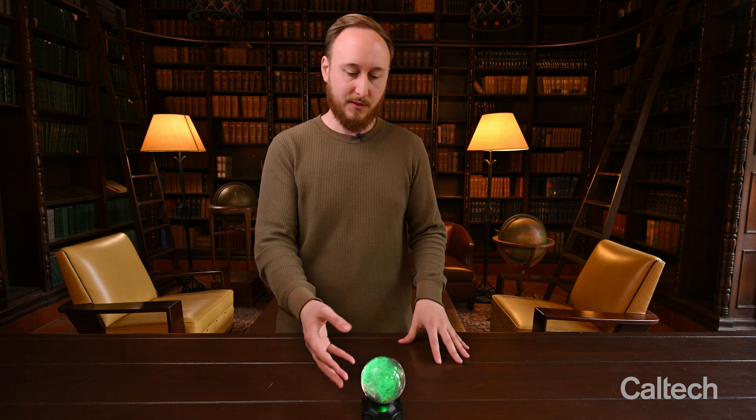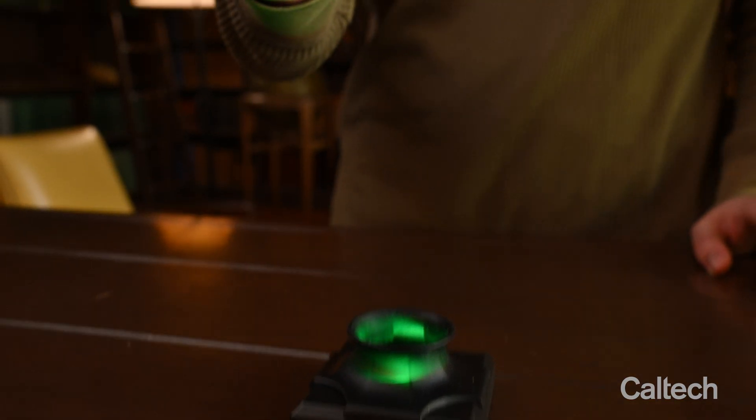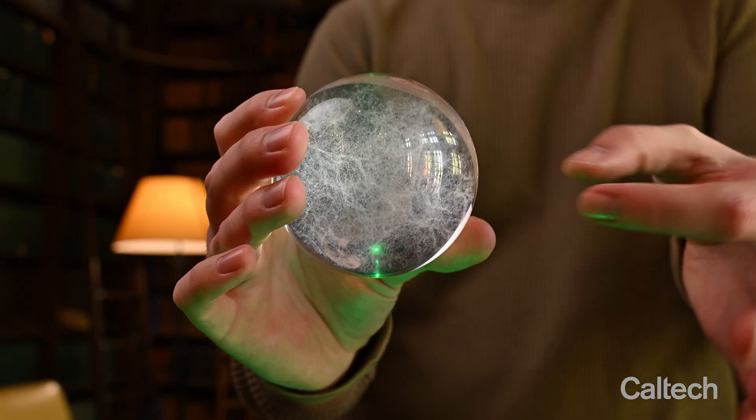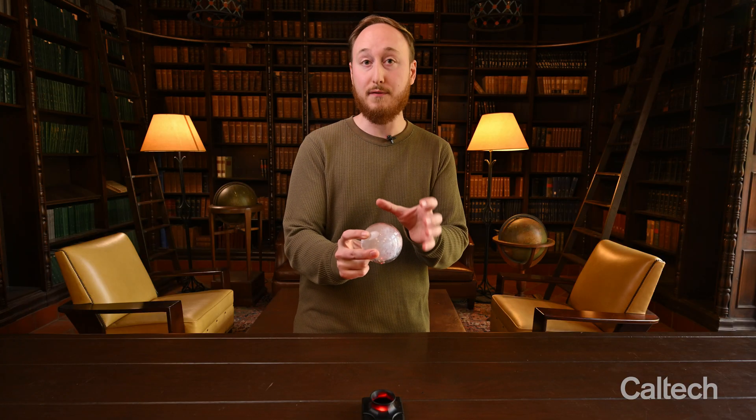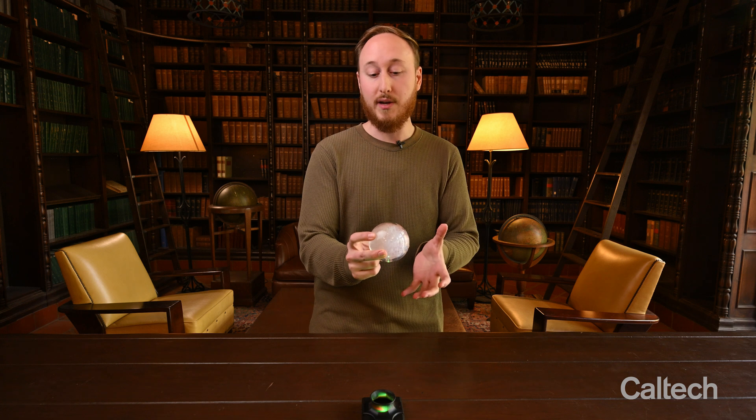It will look very similar to this universe in a globe, where each little bubble represents a galaxy that has interacted with all of its neighbors to form these complex filaments and voids, creating this large 3D web structure.